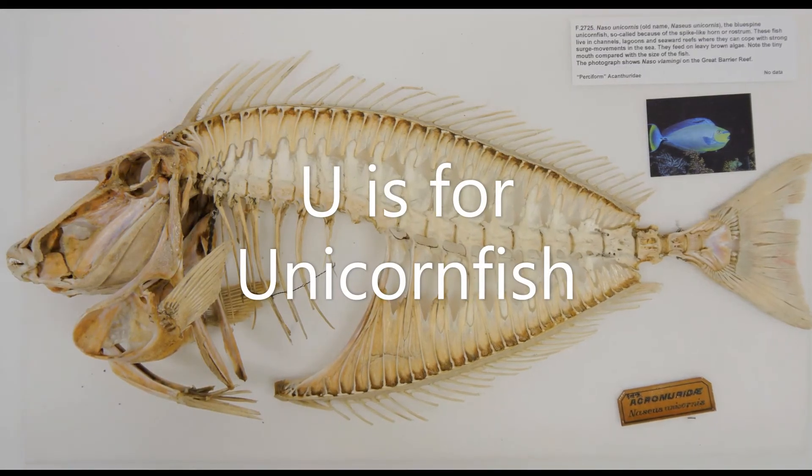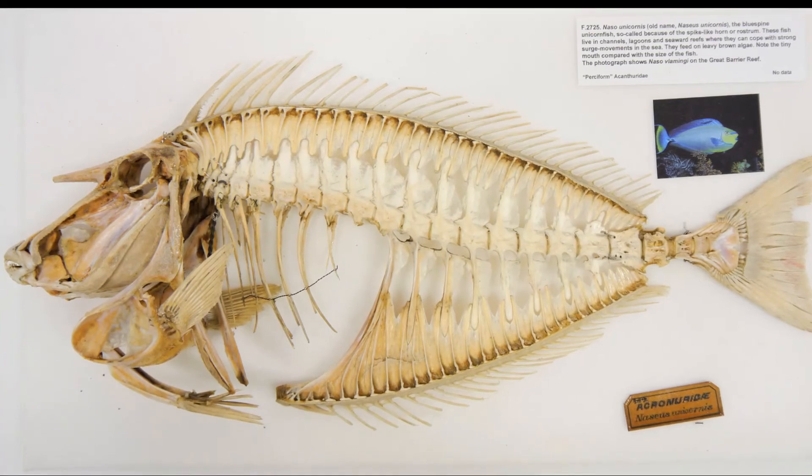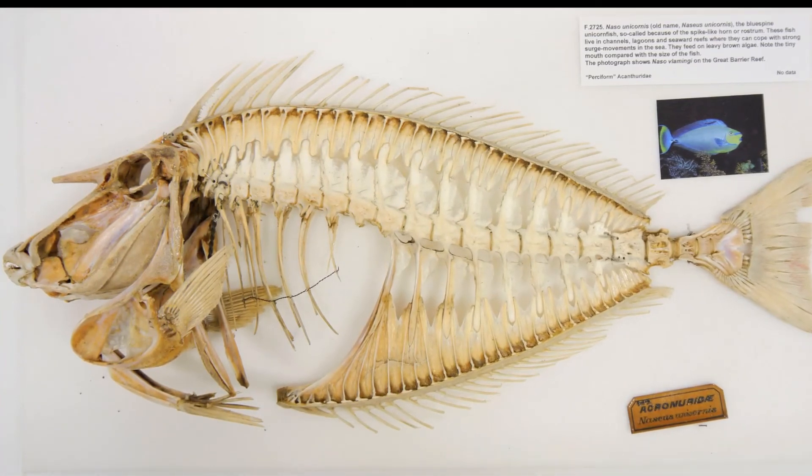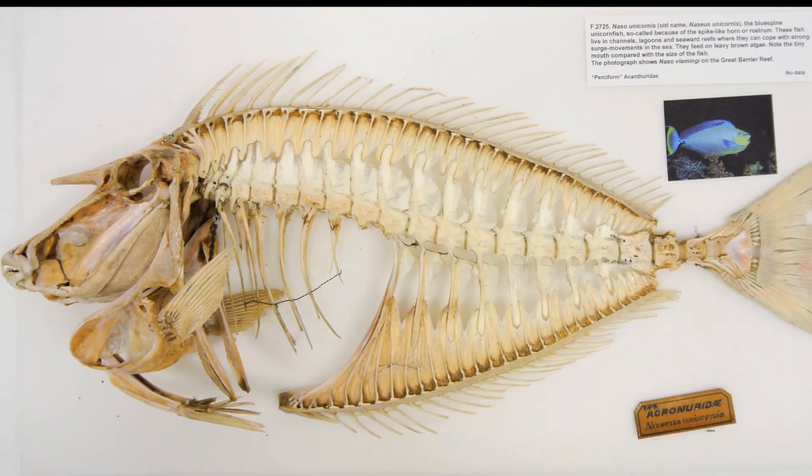U is for unicornfish. This is a blue spine unicornfish from the coral reefs of the Pacific and Indian oceans. It gets its name from the spine between its eyes, just like a unicorn's horn.